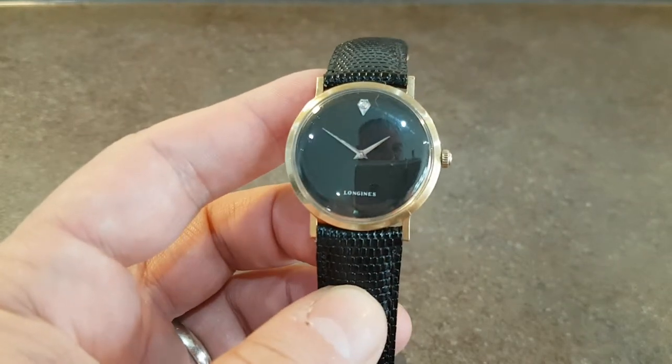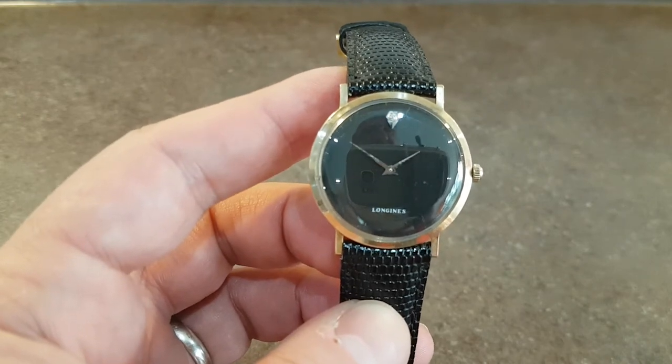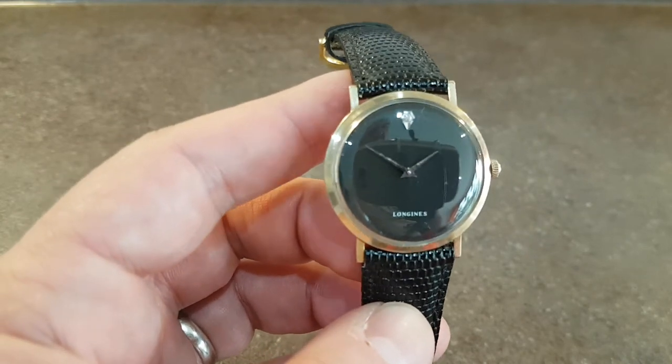Hello watch fans, Berthier Watches here. This time for you we have a circa 1970 Longines men's dress watch.